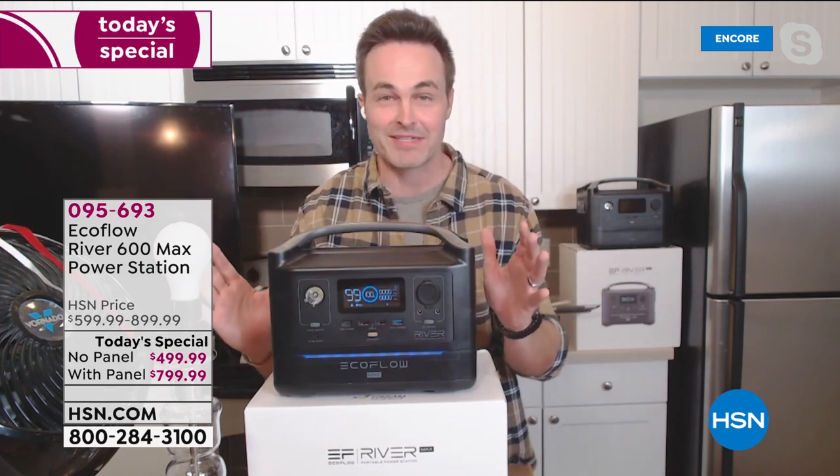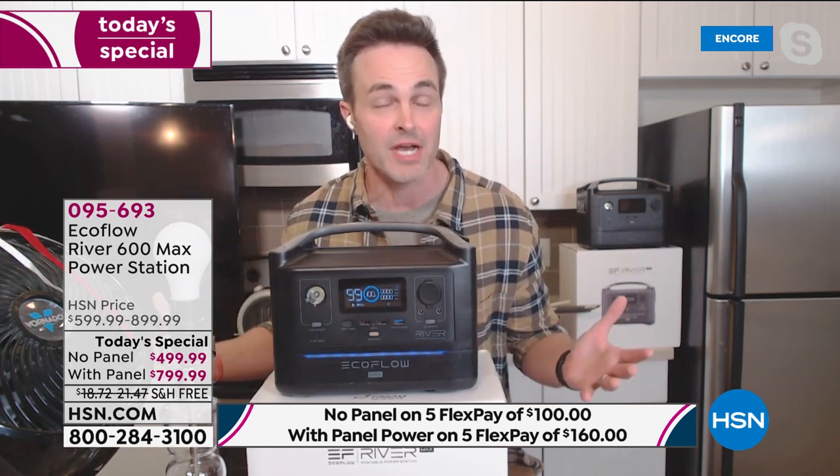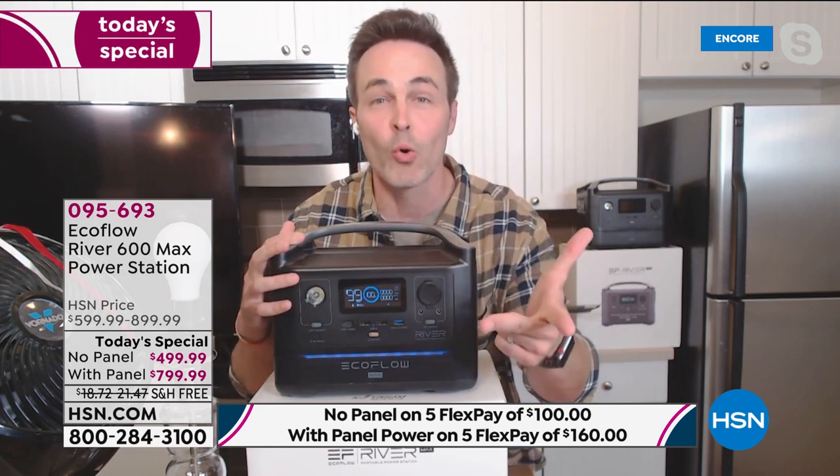To get the equivalent amount of power out of a gas generator, you're looking at something that weighs probably five times as much as this and costs three times as much. This is only 17 pounds. This is a 21st century battery-powered generator that's reliable, powerful, and portable.